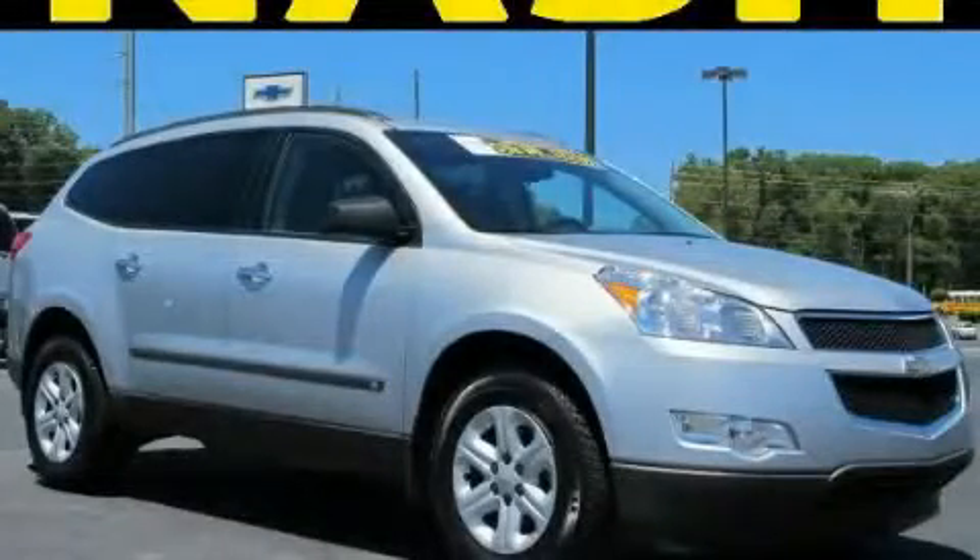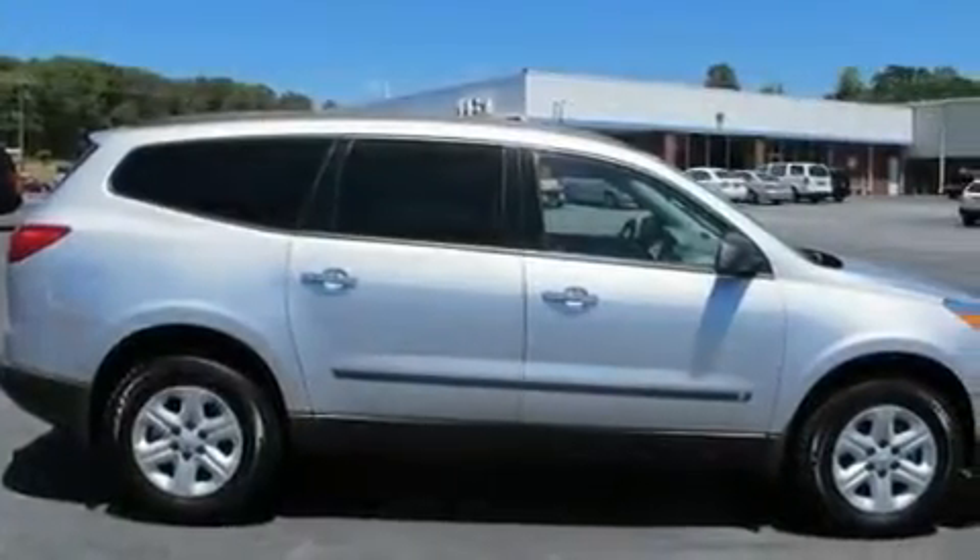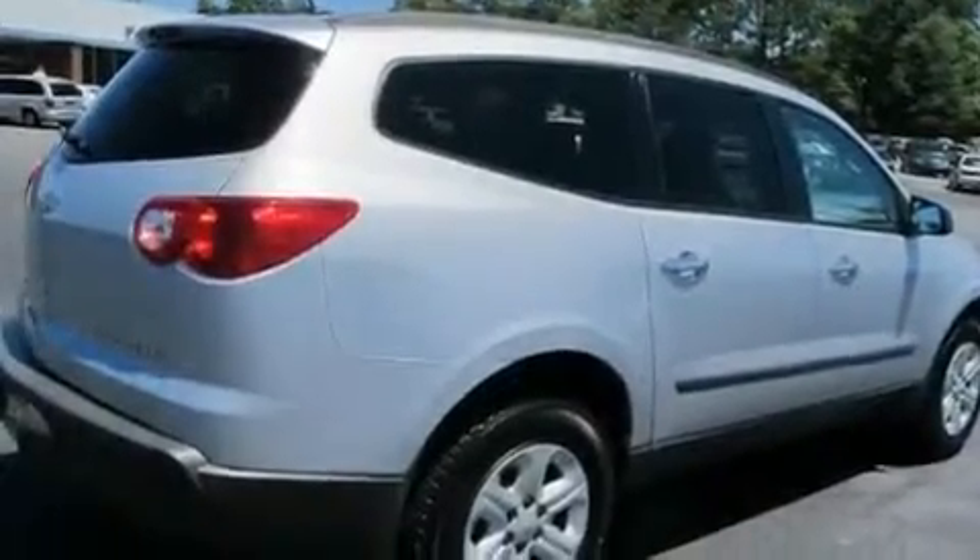This is a 2009 Chevrolet Traverse — plenty of space for what you need. It features a 3.6-liter, 6-cylinder engine and a 6-speed automatic transmission.